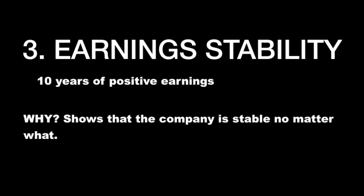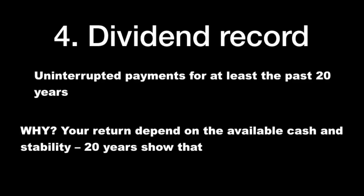Earning stability: 10 years of positive earnings, because it shows the company is stable no matter what. Dividend record: uninterrupted payments for at least the past 20 years. Why? Your return depends on available cash and stability. 20 years of dividends show that there will be available cash, that there is stability, and that the company will probably do well.